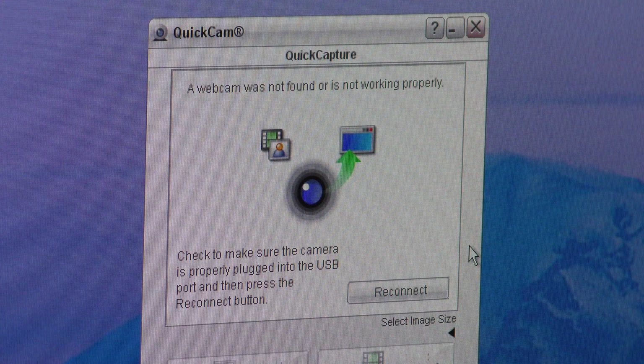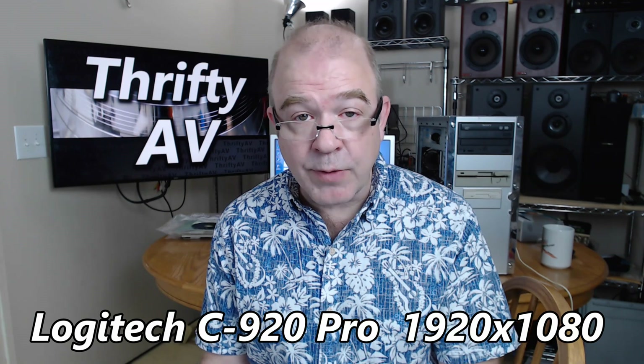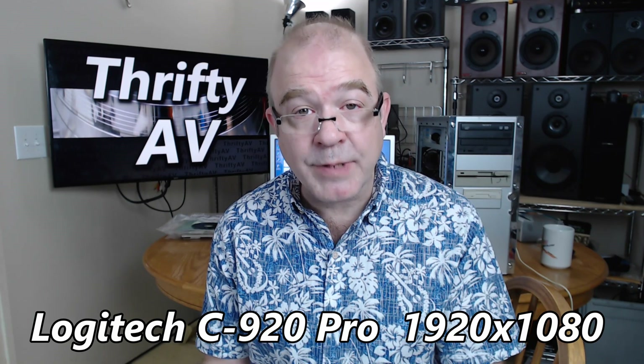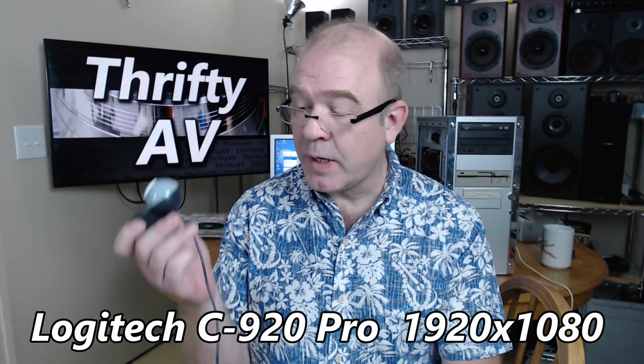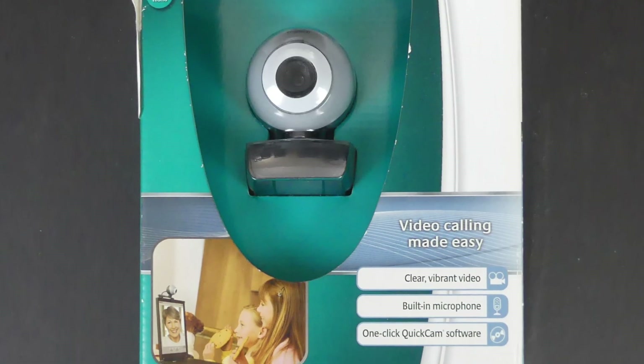Windows XP and the QuickCam software did not recognize the more modern C920 Pro webcam. For comparison, I've hooked up my Logitech C920 Pro to my HP ProBook laptop running Windows 10. The field of view on this camera is considerably wider, so I was able to move the camera closer and still see all the background better than I could with the narrower field of view on the Logitech QuickCam.